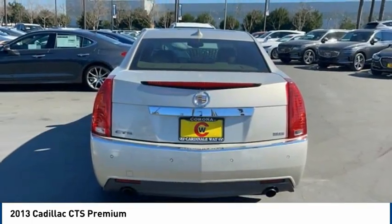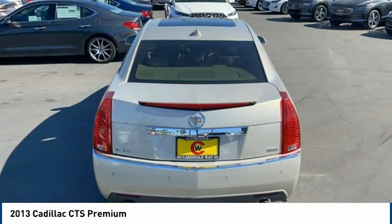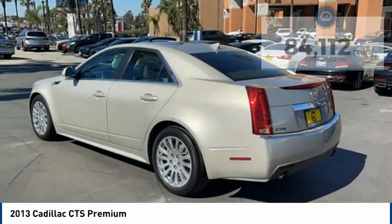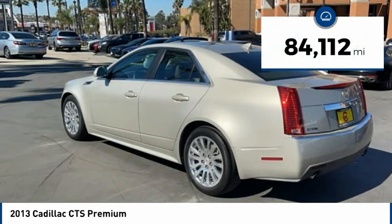The luxury CTS blends elegant styling, performance, and exceptional fuel economy, and is priced below $15,000. This vehicle has less than 85,000 miles.